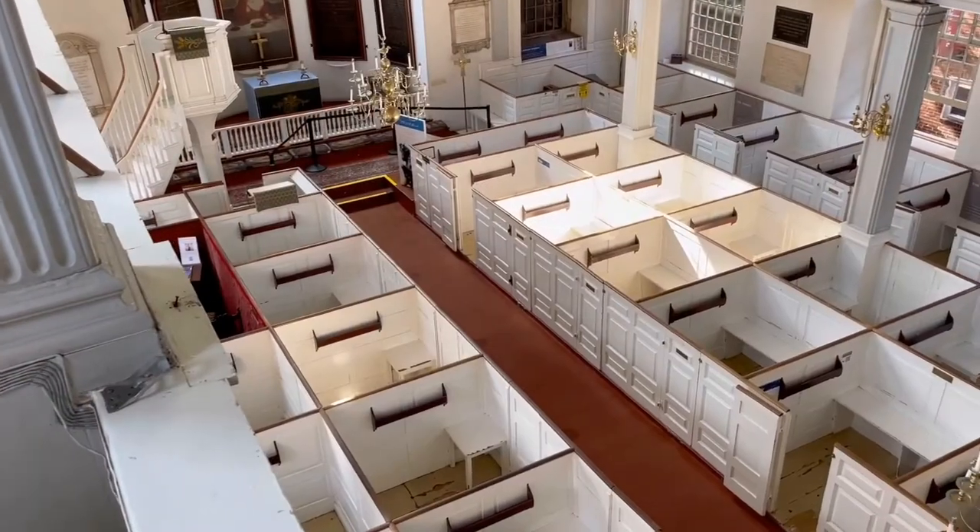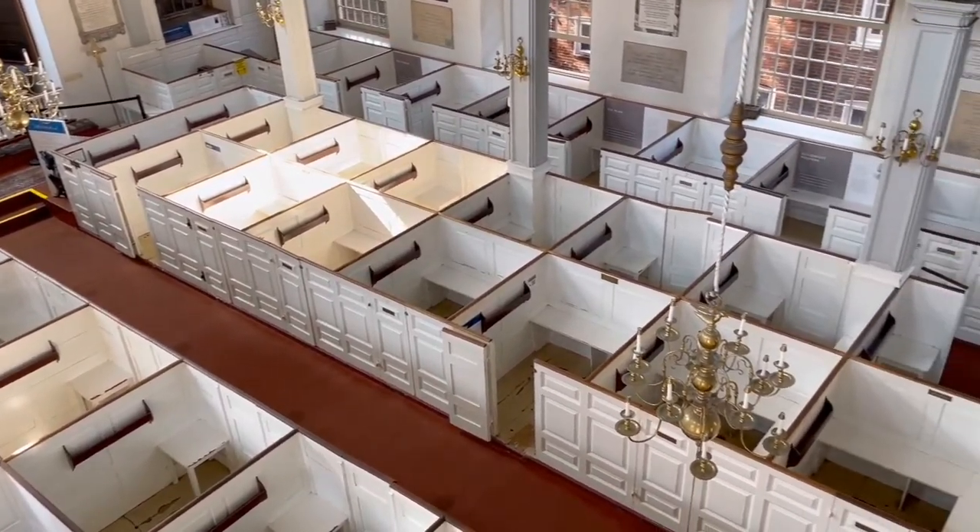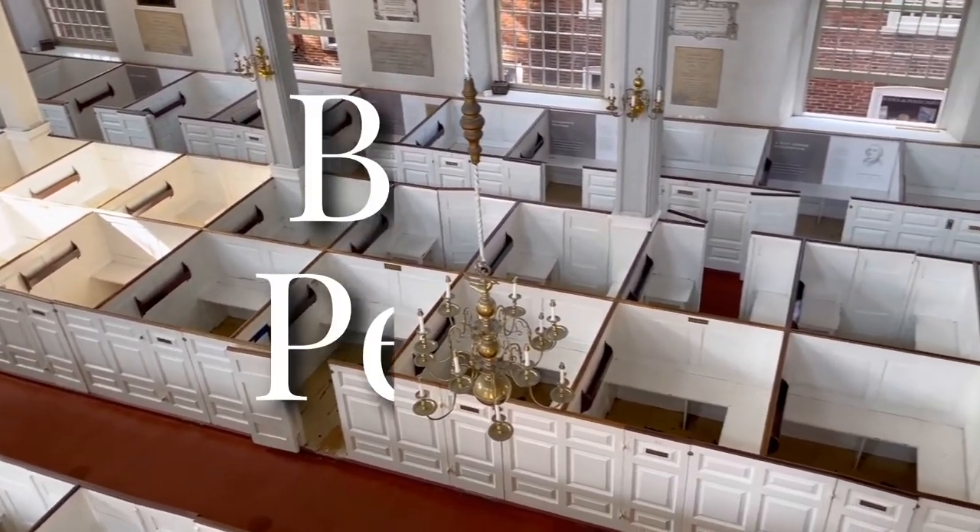Hi, my name is Graham. I'm an educator here at Old North Church, and I'm here to talk to you about our church's most eye-catching feature in the interior here: box pews.